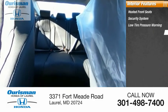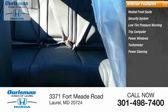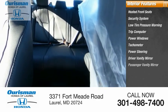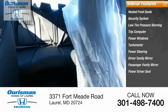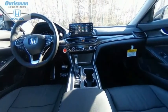Inside you'll find heated front seats, security system, low tire pressure warning, trip computer, power windows, tachometer, power steering, driver vanity mirror, passenger vanity mirror, and power driver seat. Is love at first sight really possible? Let us know when you stop in.